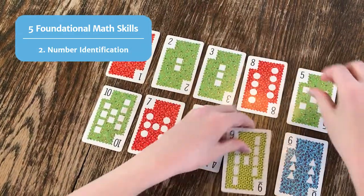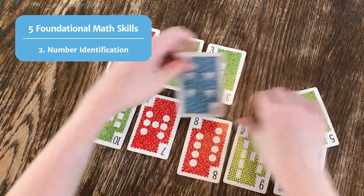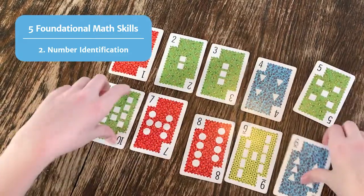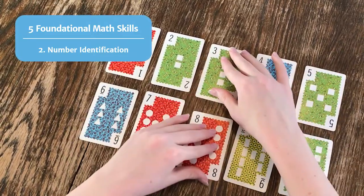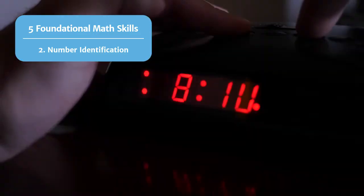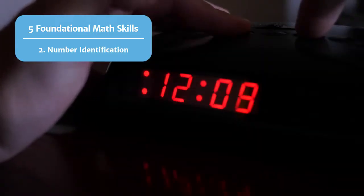Second, every child needs to learn to identify numbers. This begins with single digit numbers like one, two, and three. Then identification advances to larger numbers with double and triple digits, such as ten and one hundred. Any time numbers are present in your environment, you can give your child a chance to see them in a new context.